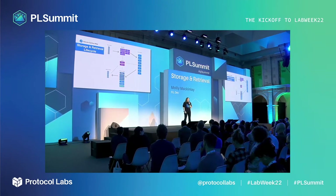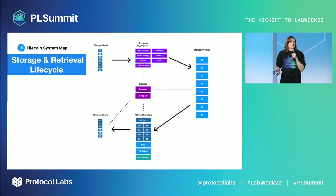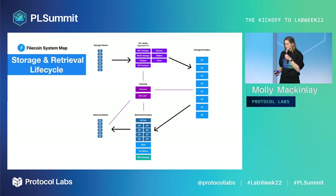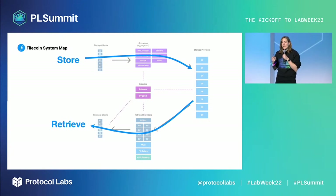Filecoin Storage and Retrieval is actively crossing the chasm from development to productionization. In 2022 we shipped a number of new products to help solidify the full lifecycle from data onboarding to retrieval. In the Filecoin system map, storage requests flow from storage clients to domain-specific on-ramps to storage providers who verifiably maintain storage over time. Retrieval requests flow from retrieval clients to retrieval providers to storage providers and back, using a network of indexing services to identify where desired data is stored.